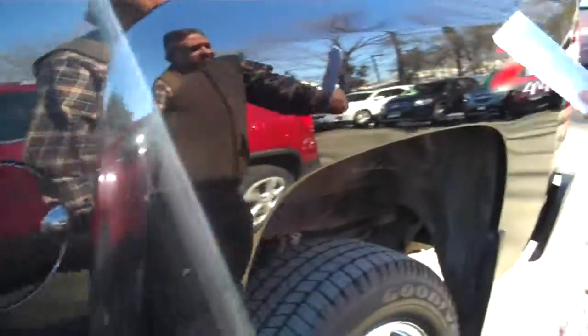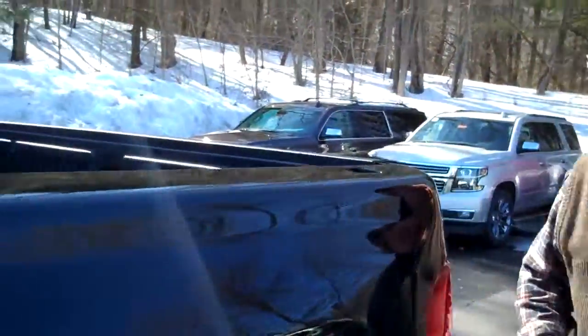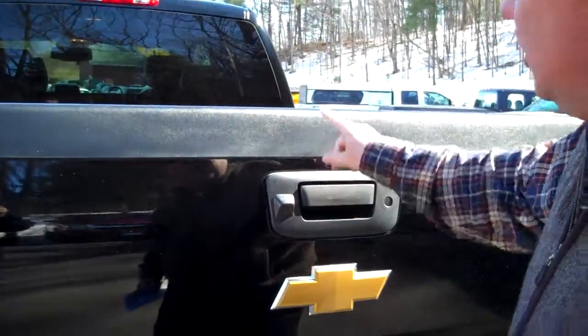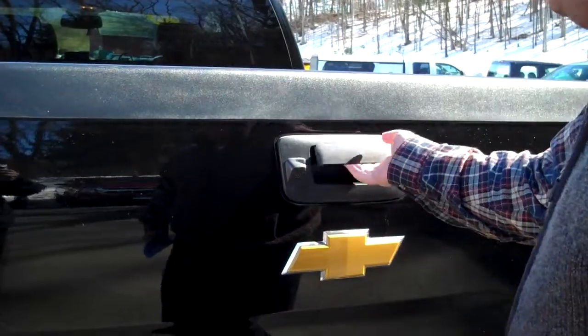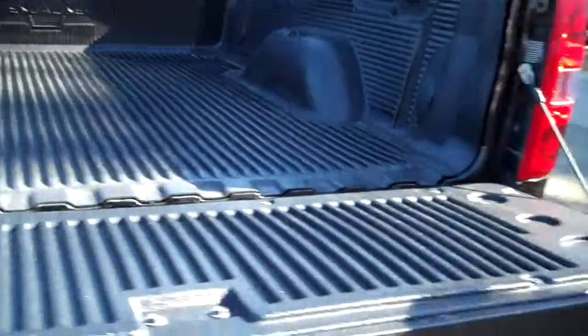Come down the side of the vehicle towards the bed. Bed's in good condition — no major gouges or dings. Coming around, the rear bumper's in good condition, not all messed up. You've got the rear backup camera right here that shows up in your rearview mirror or on the dashboard. It's got a bed liner in it, so it's ready to go.